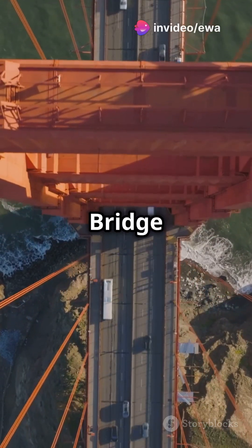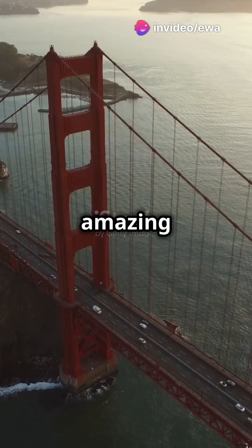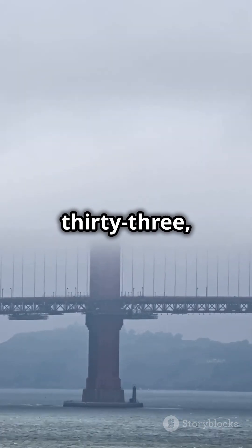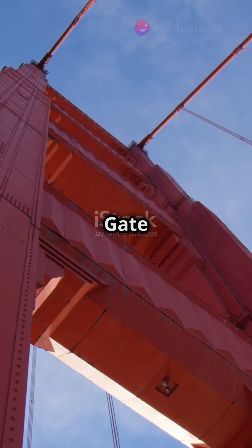Ever wondered how the iconic Golden Gate Bridge was built? Let's dive into its fascinating story and some amazing facts. Construction began in 1933 during the Great Depression. It was an engineering feat spanning the treacherous Golden Gate Strait.